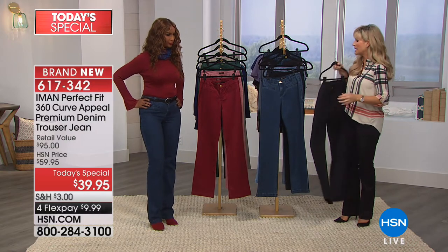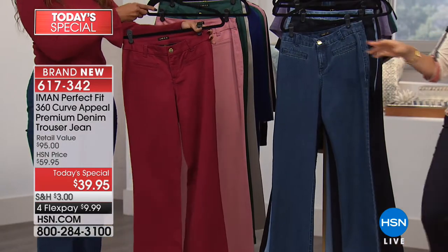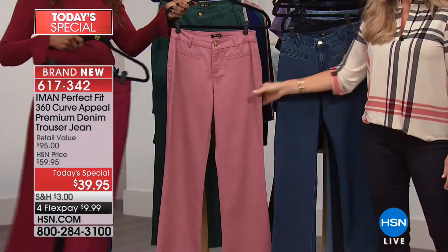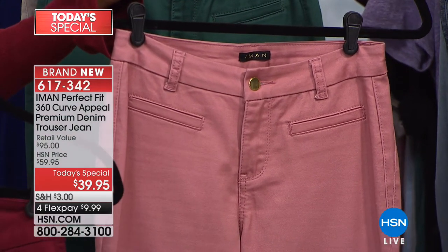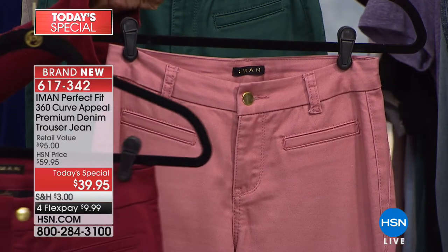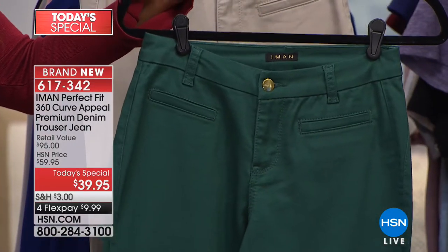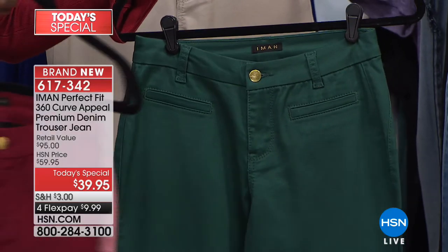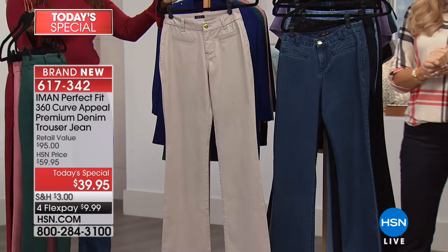What I'm wearing is the classic black trouser, at $9.99 on FlexPay. Then the fun colors Iman's bringing — the colors of the season. Everybody's talking about sangria — the biggest designers are using it. Then the deep blush: in summertime we wear pastel pinks, but this is a deeper, richer tone. Jade — not hunter green, not kelly green, not olive. It is a true jade, a beautiful shade of green. And then stone — a soft, soft mocha.